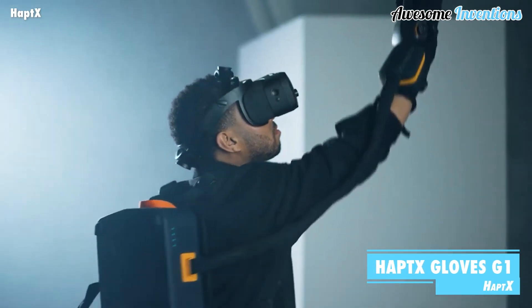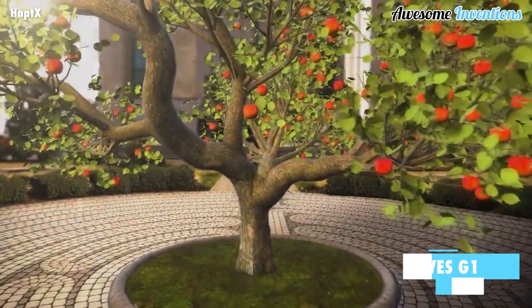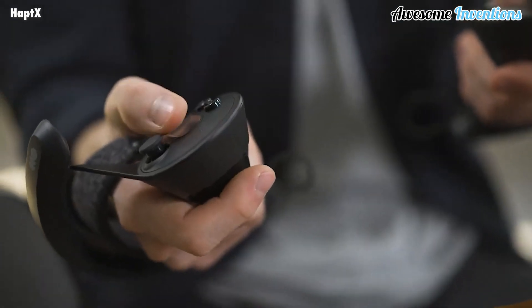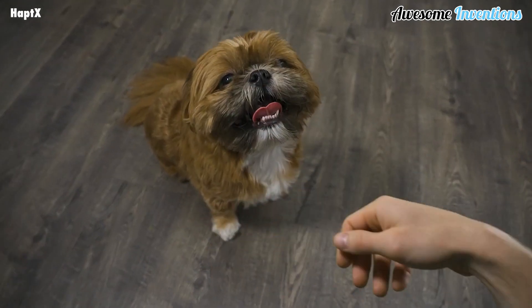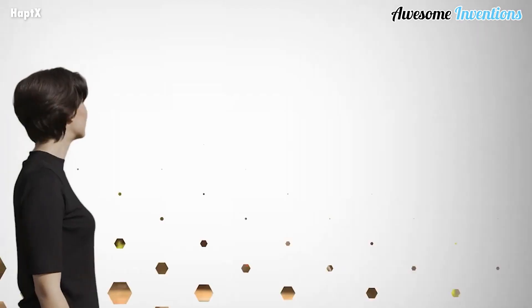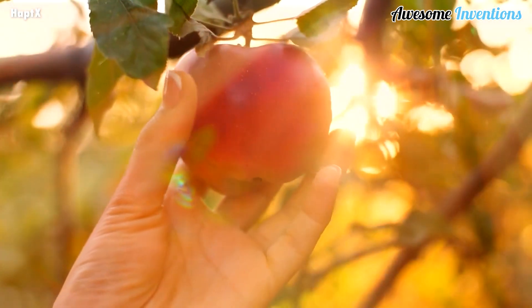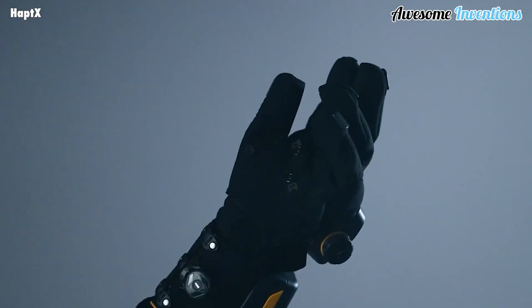The Haptex gloves might be the next step in virtual reality. Traditional VR headsets give you a good visual experience in the virtual world but offer very little when it comes to interacting with your hands. This is where the Haptex gloves come in, using hundreds of microfluidic actuators. The gloves can physically displace your skin, so when you touch and interact with virtual objects, the objects feel real.